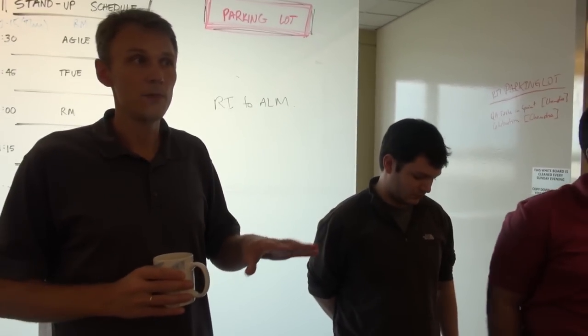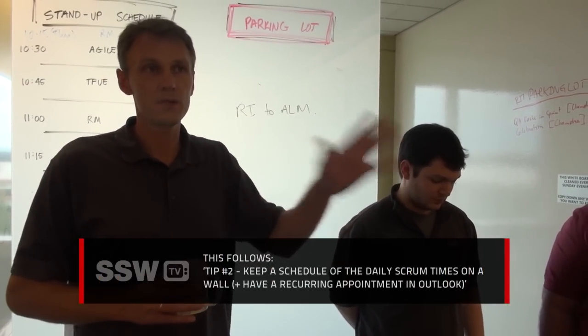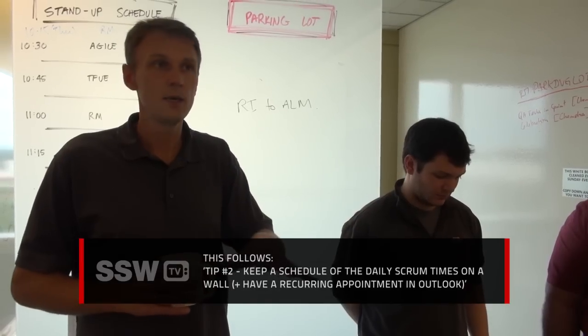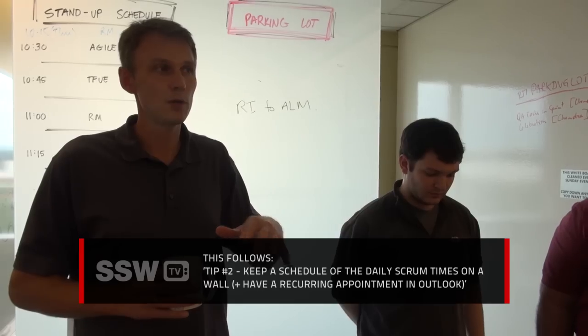In the background you can see a list of teams and times — this is the timetable for each Scrum team when they'll get to use the projector. This helps limit the daily Scrums to a specific 15 minutes because the next team is there waiting in the hall to use the projector.